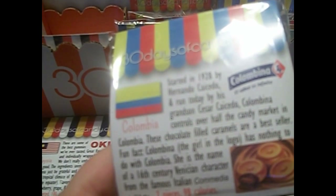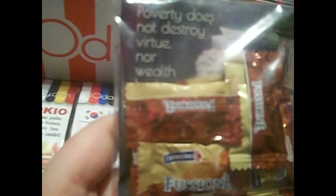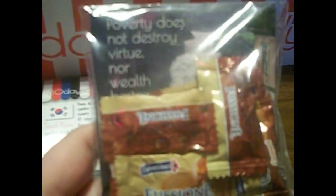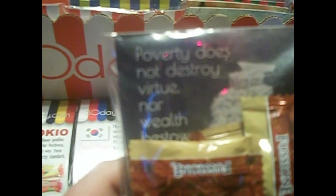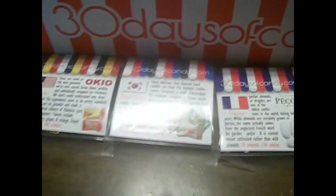The next one is from Colombia. They're called Colombina. They are chocolate-filled caramels — little light brown and dark brown packages. I really like caramel, so I think these are going to be pretty good. And the quote says, 'Poverty does not destroy virtue, nor wealth bestow it.'